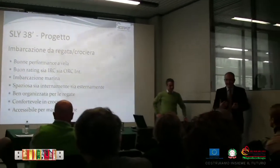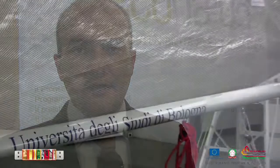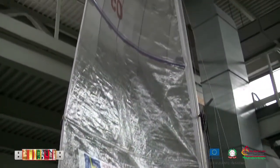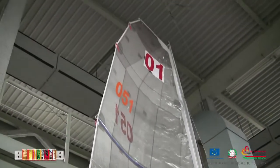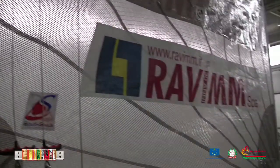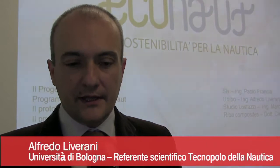All'interno di questo, il Tecnopolo nasce sotto l'egida della regione Emilia Romagna, della provincia di Ravenna e del comune di Ravenna, che hanno supportato attivamente la realizzazione di questo centro. Non dimentichiamo il supporto importante dell'Università di Bologna, che collabora con una branca di questo centro interdipartimentale che produce e apporta conoscenze a questo Polo.